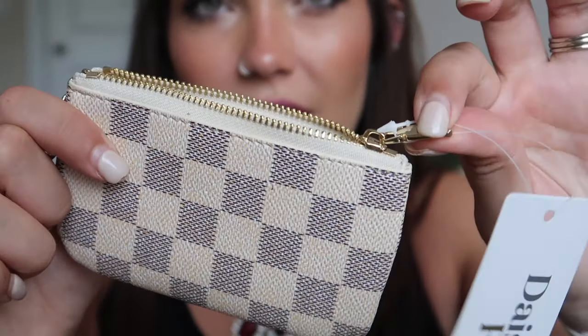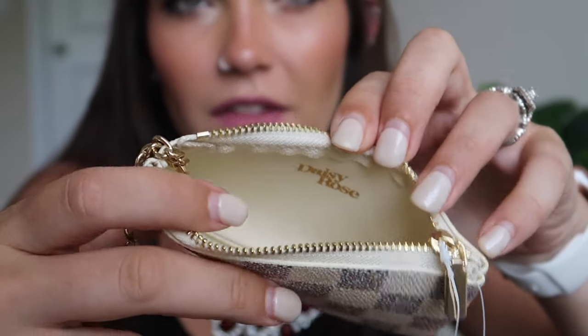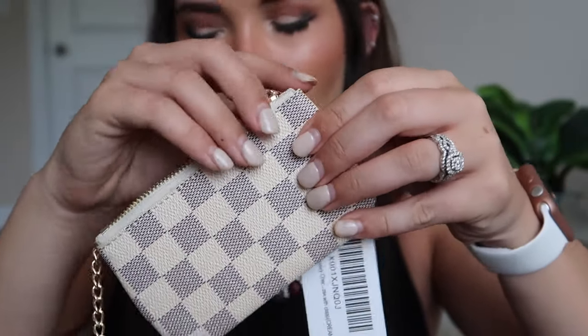It feels super secure — this is not going to fall off your keys. It's very heavy and thick metal, just very good quality. The zipper has gold detailing, and they even put their little logo on the inside. I love something like this for running into the grocery store, or if you don't want to load up the big bag. It's perfect for a night out — just bring your ID, some cash, some cards, attach it to your keys, and you're good.